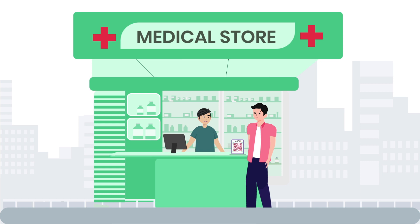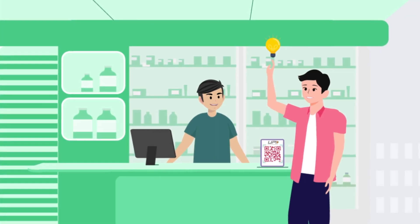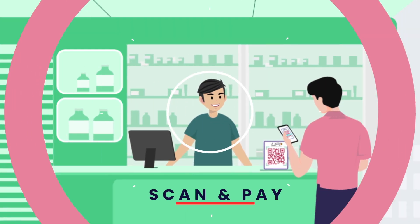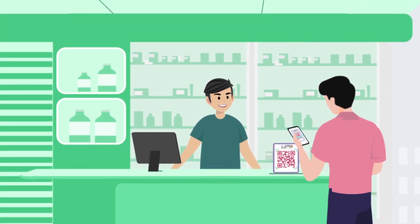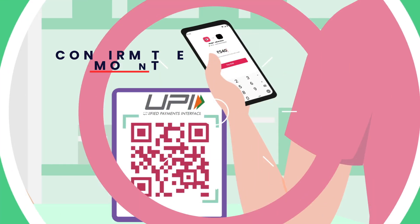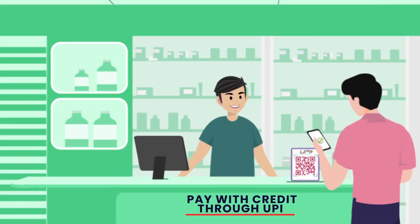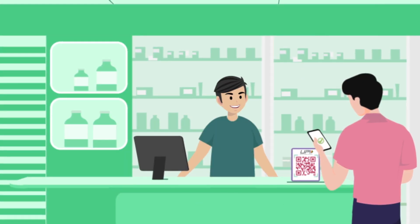But how easy would using UPI on LazyPay be? Well, it's as easy as 1, 2, 3. Open the Scan and Pay tab on your LazyPay app. Scan any UPI QR code and snap — confirm the amount that you need to pay. And there you go. You've paid with credit through UPI on LazyPay.